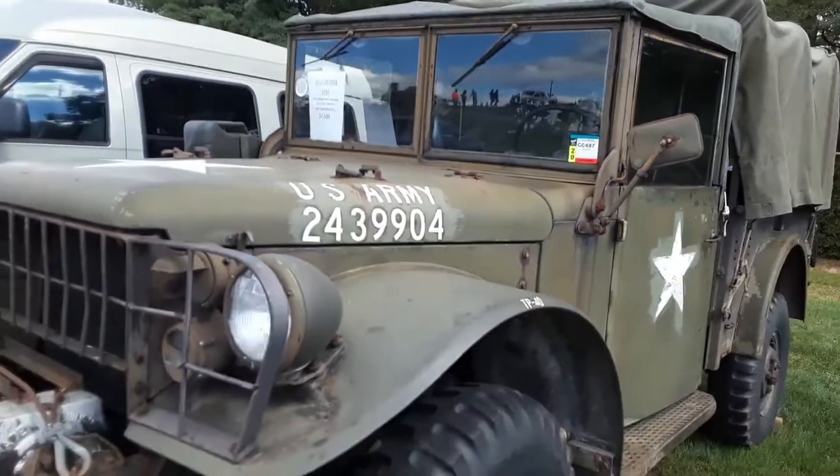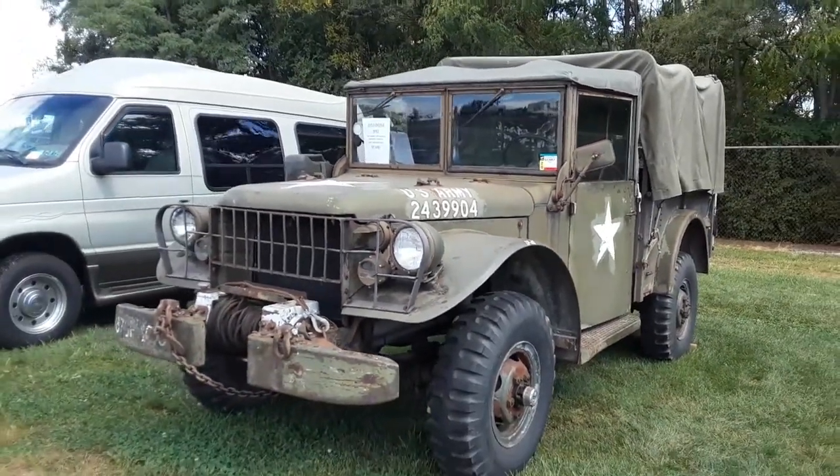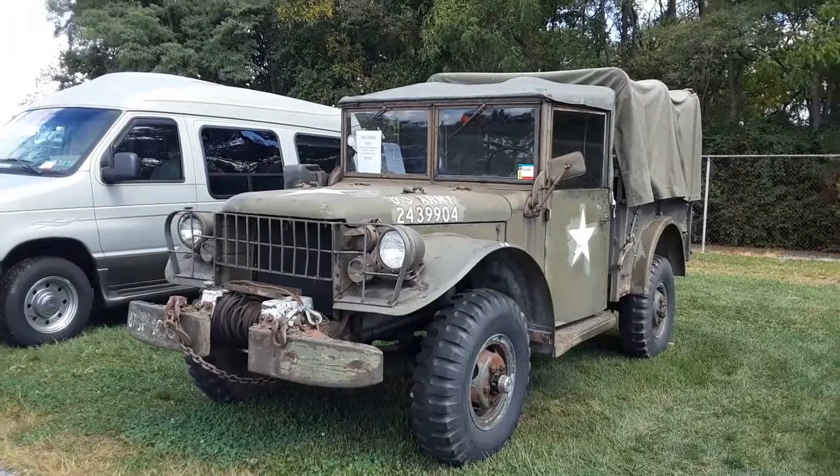53 Dodge M42, asking $7,500 over here at the 2020 Fall Carlisle.